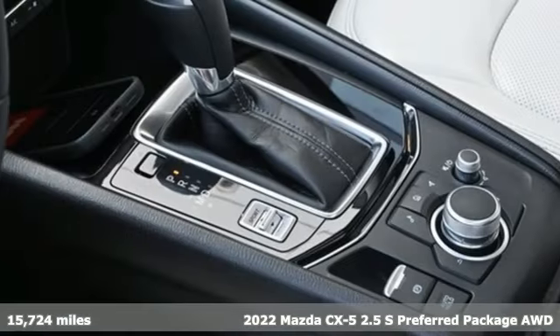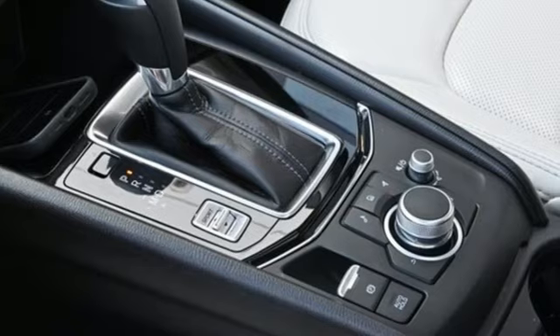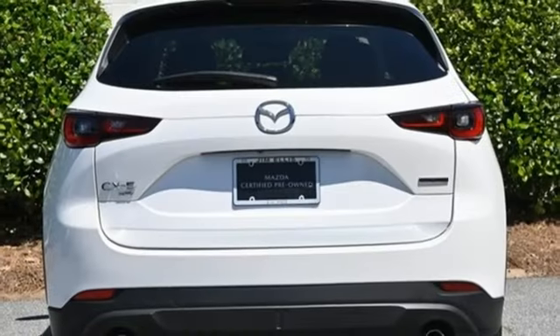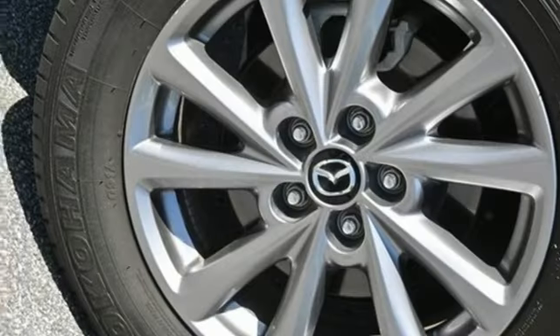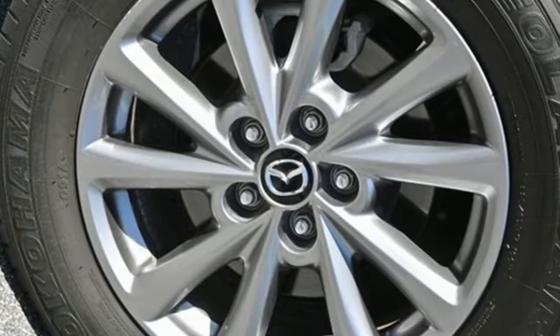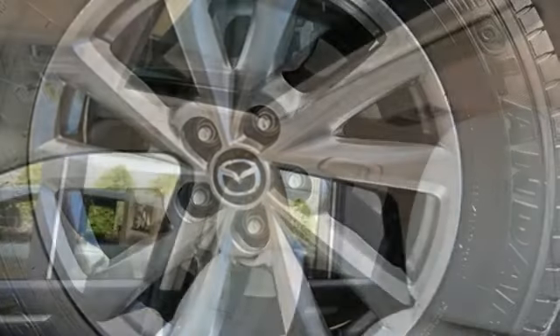It's well equipped with the features you need: inline four-cylinder engine, dual zone climate control, external memory control, auto dimming rear view mirror, driver memory seats, doors and push button start proximity key.